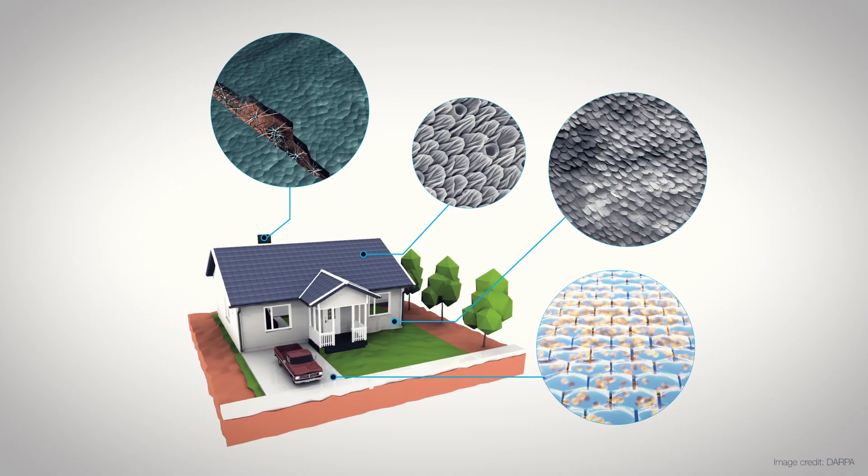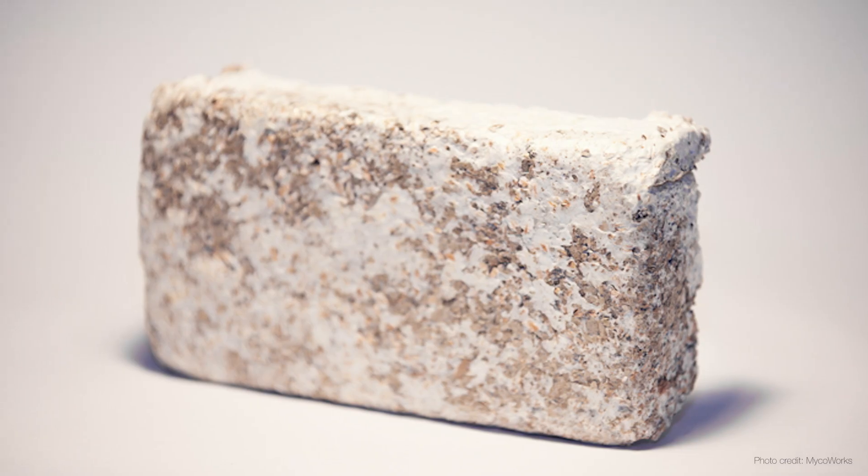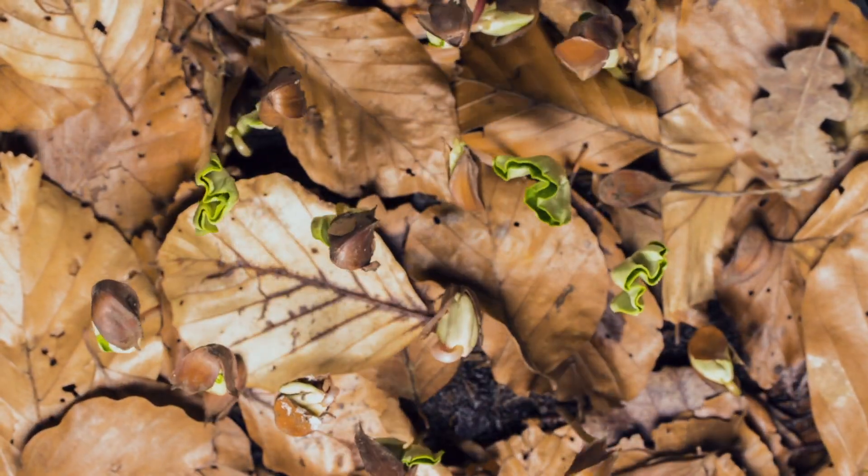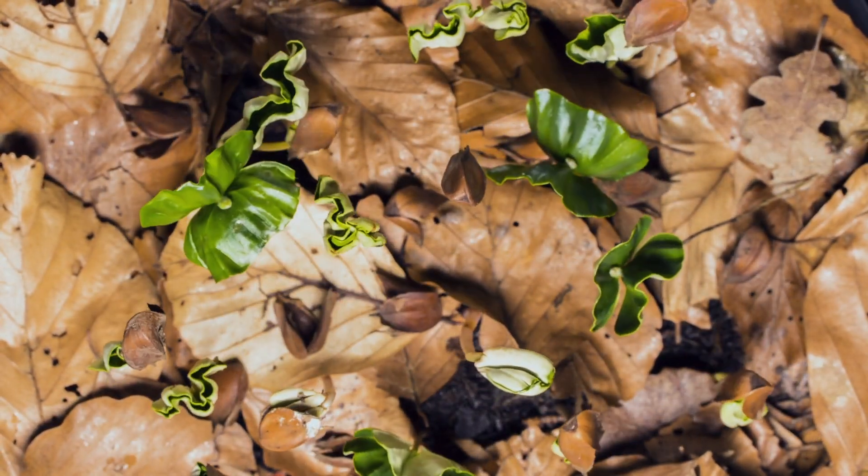For a very long time, scientists have been dreaming about growing a house, or even an iPhone, from engineered microbes. However, the best technology today can only produce a biofilm that's thinner than a piece of paper. To make a real product, we need to grow much more and faster.